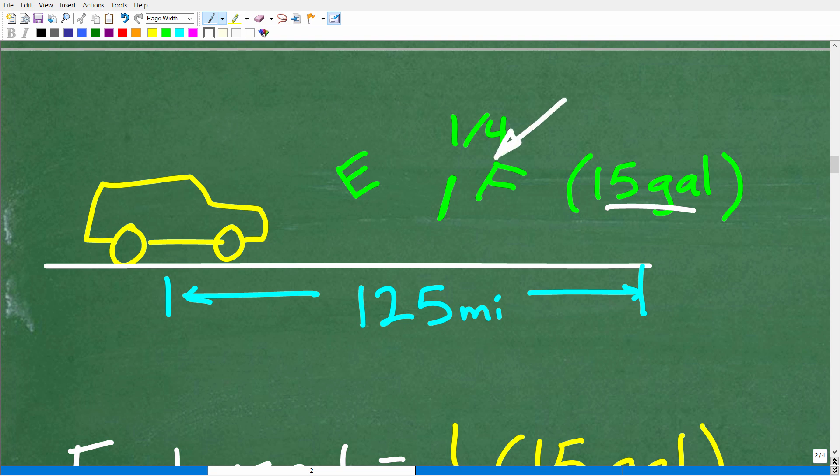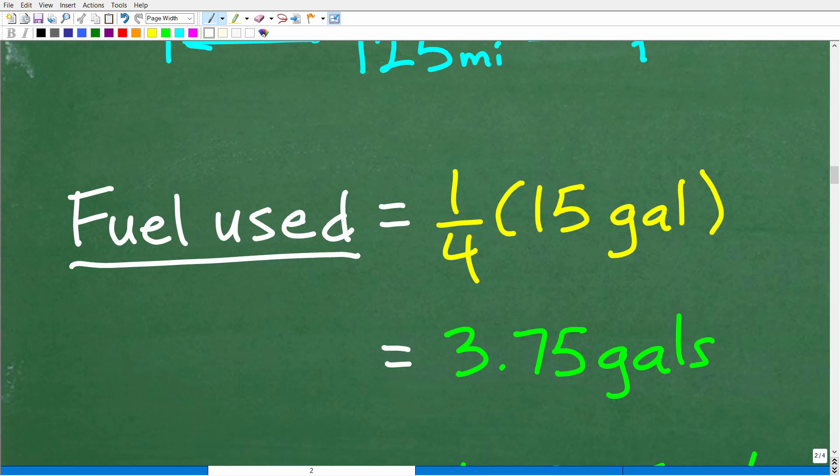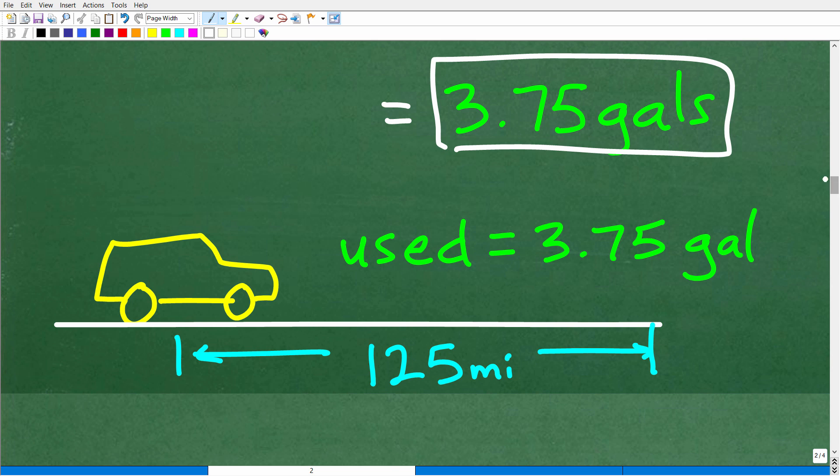Let's get the actual gallons. One-fourth of a 15-gallon fuel tank — what is one-fourth of 15 gallons? The fuel used was one-fourth times 15, which is 3.75 gallons. That is the actual amount of fuel we used.